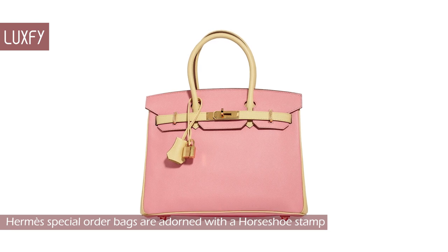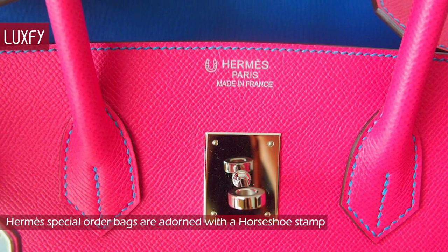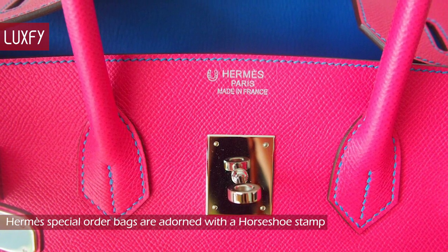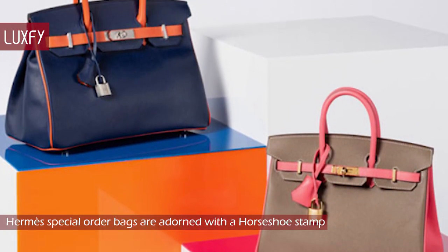The horseshoe is a hallmark of the bag's exclusivity and the prestige status of the customer. Given that horseshoe stamp special order bags are rare and require such a long wait time and strong purchase history, they sell at premium values in the secondary market. But owning such a unique bag makes the purchase a worthwhile investment for the Hermès collector.